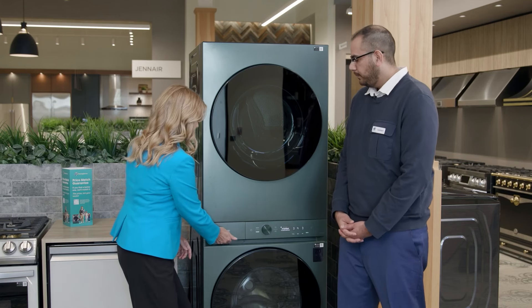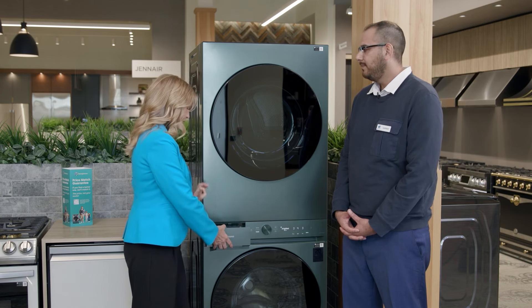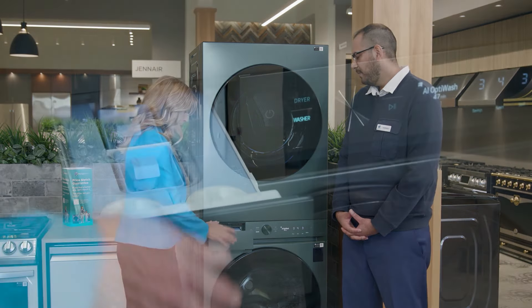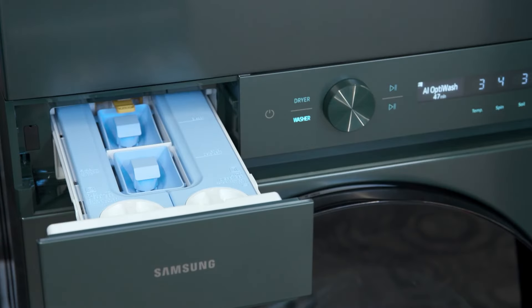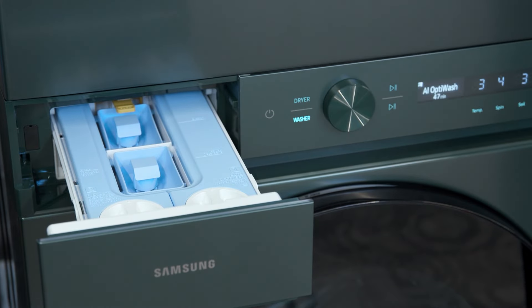The washer drawer glides open easily and features two tanks — a system called auto dose. You can fill one entirely with detergent and another with fabric softener. Each tank can hold up to 18 loads, so every time you use your washing machine it will automatically dispense for you — you don't have to add detergent every time.